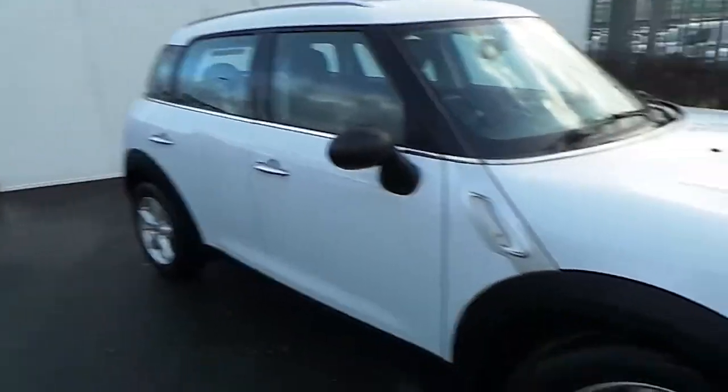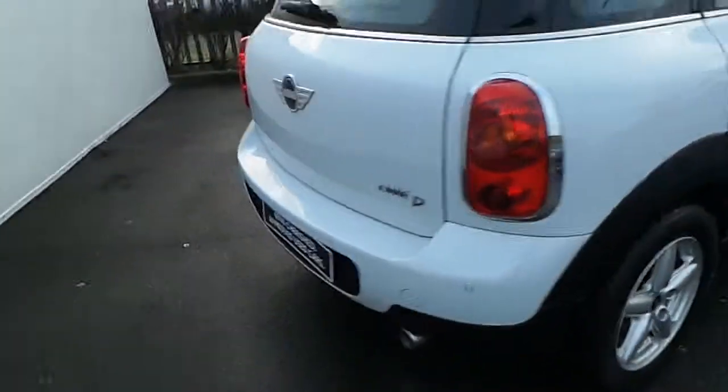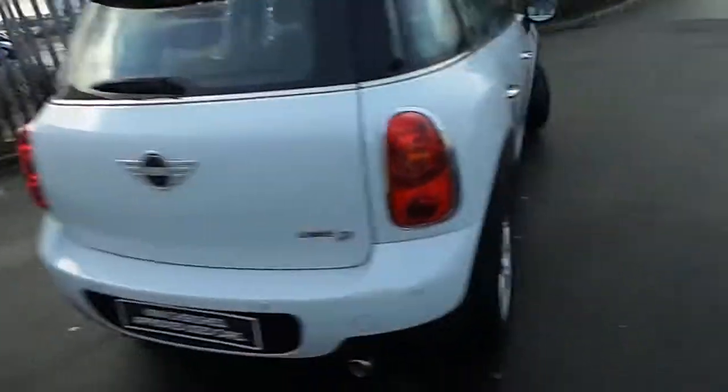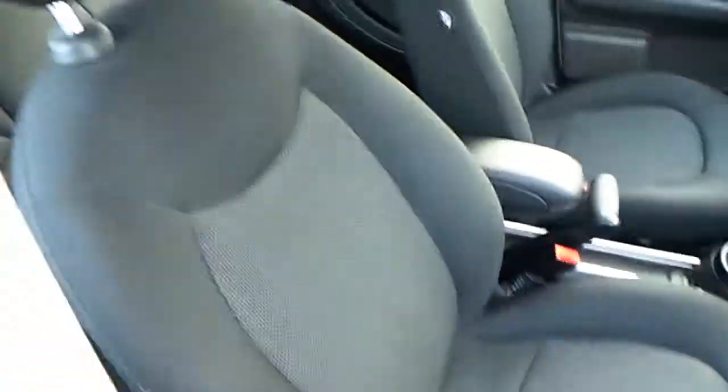This model is finished in light white and comes with stylish 16 inch silver alloy wheels. This car also comes with rear parking sensors, and inside it's finished in full carbon black cloth interior.